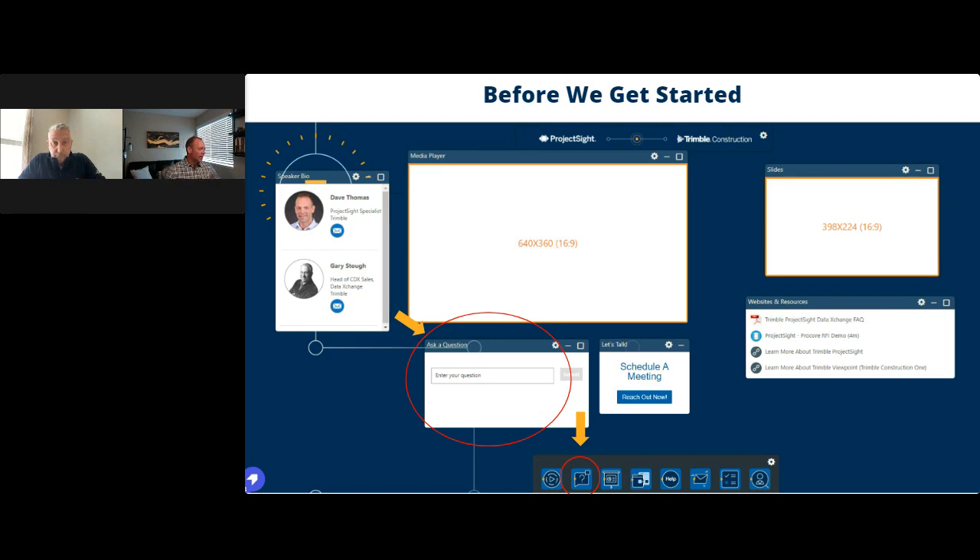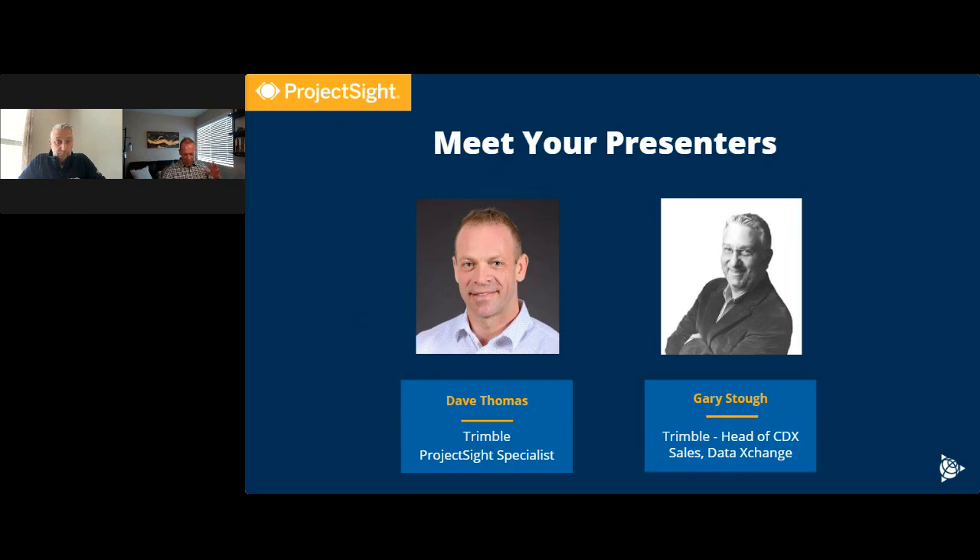We've got a link to a video showing a live demo of the solution, but most importantly I want to introduce my partner here today, Gary Stowe. Really excited to have him on board — he is the expert driving things today. I'll kick it over to him for his own introduction.